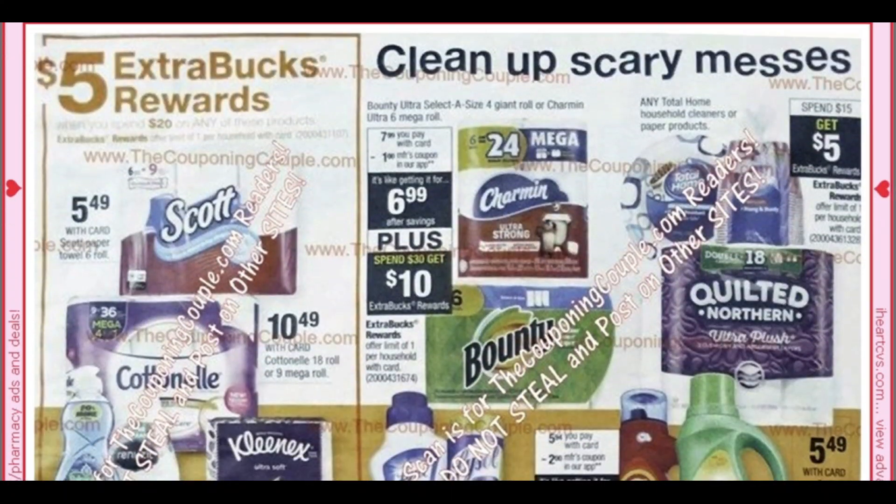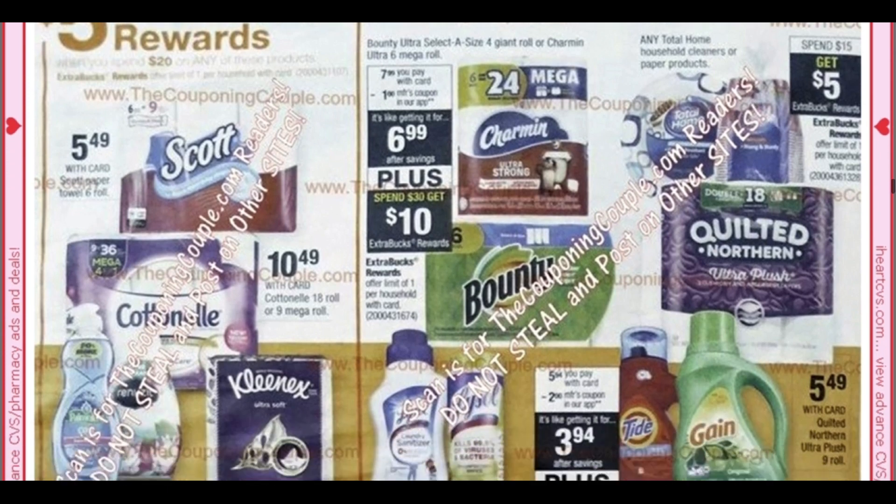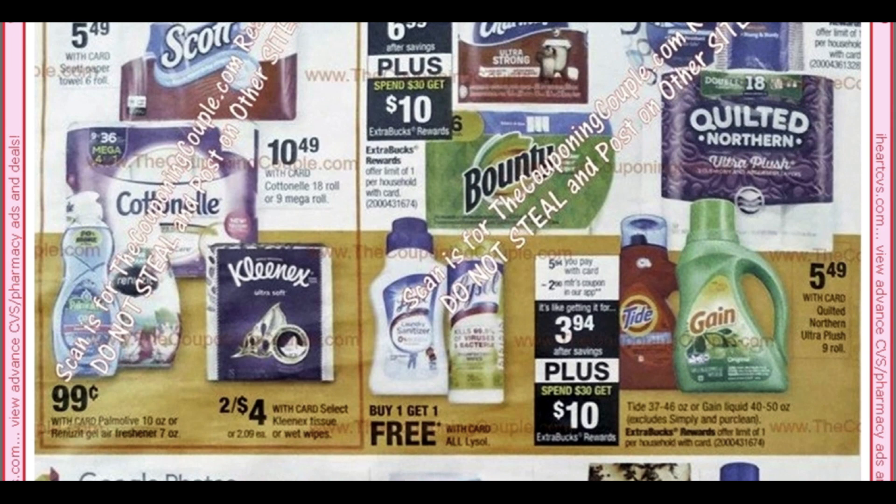We have a Spend $20, get a $5 ExtraBuck on Scott products. I know there's a $2 off two digital coupon for Scott products in your CVS app — check out for that. We have Kleenex and Cottonelle. Here we have a Spend $30, Get $10 and a Spend $15, Get $5 — lots of promotions going on. A good deal too is the Lysol products — all of them are going to be Buy One, Get One Free. In our insert this week, the 10/13 SmartSource, we did get 50-cent coupons on select products.